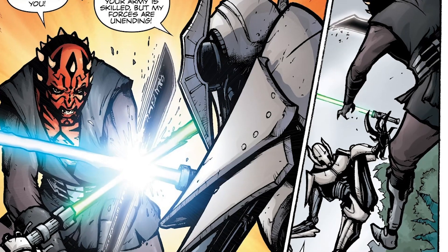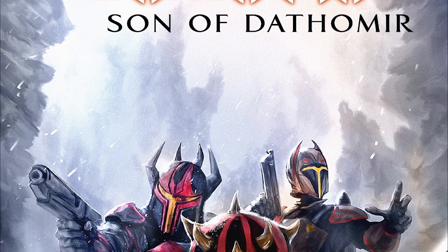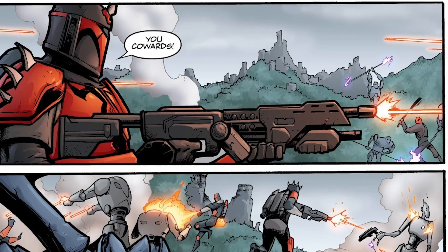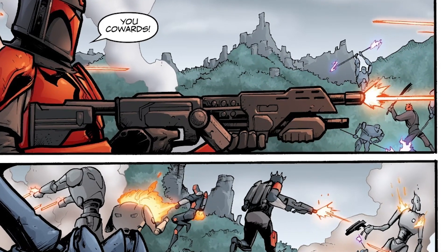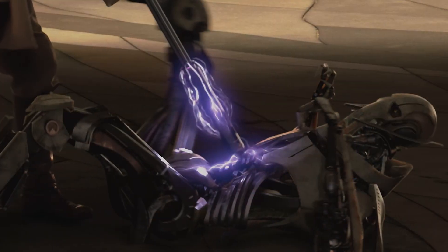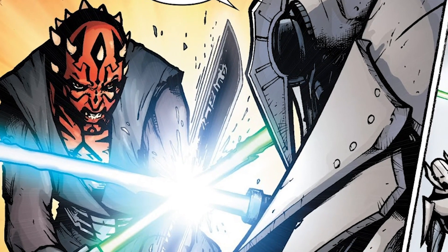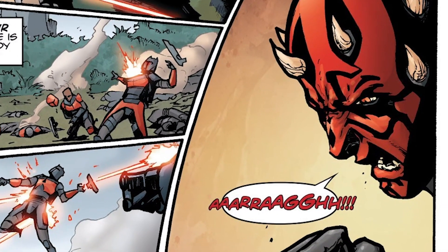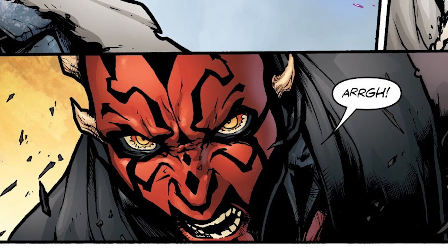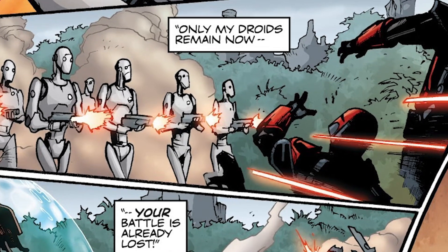Number 4: Darth Maul used it to fight General Grievous. Shortly after escaping captivity within Count Dooku's jail in the comic series Son of Dathomir — which takes place between the Clone Wars — Darth Maul and his Mandalorian warriors found themselves in battle against Separatist forces, commanded by General Grievous, the lightsaber-wielding cyborg that Obi-Wan Kenobi would ultimately defeat on Utapau, bringing about the end of the Clone Wars. In their duel, Darth Maul deftly used the shorter darksaber to parry Grievous' blades, but the former Sith Lord was at too great a disadvantage. Maul realized he might be able to defeat Grievous, but he would need to lose his troops in the process, so he decided to retreat, even if it meant Grievous could claim victory.